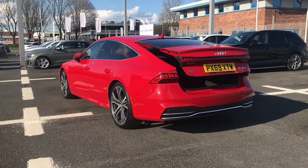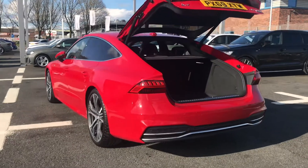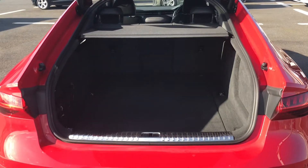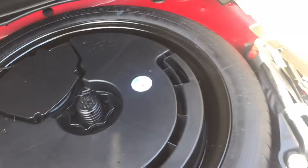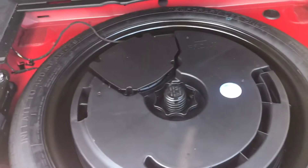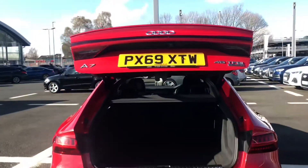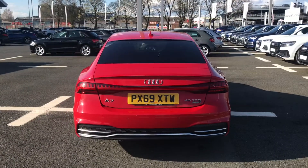Alongside the power operated tailgate which does open up by just pushing the button on the key fob. As you can see it opens up to reveal a really nice spacious boot which is perfect for storing any personal belongings on any journeys, and you do also have the side compartment for storing any smaller items as well. Below the boot floor you do have the spare wheel, and the button at the top of the boot does allow it to close automatically, making it super easy to use.